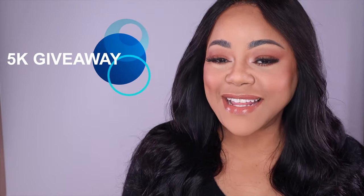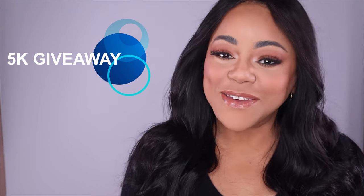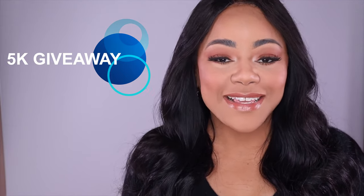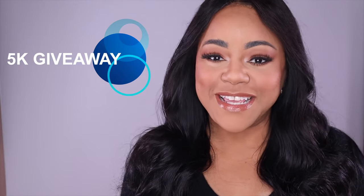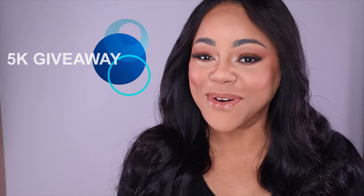The third thing I want to share is a reminder that today is the last day to enter our 5k giveaway. I'll be announcing the winner next week, most likely on the Tuesday and Thursday videos. Get ready, and good luck to all of you.